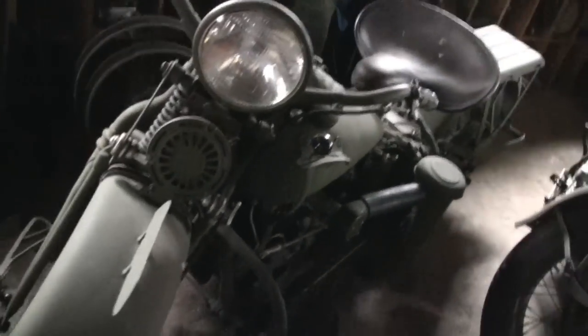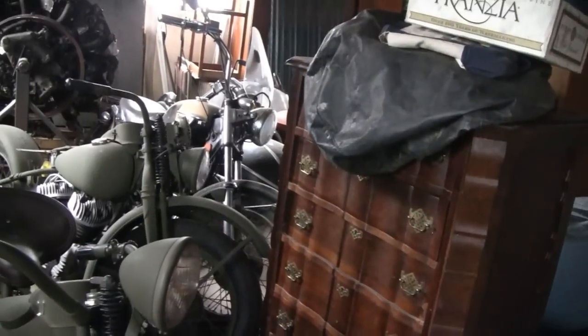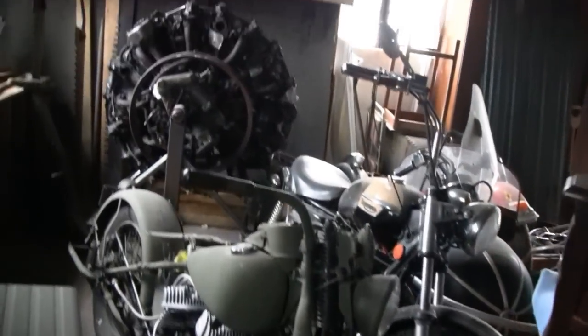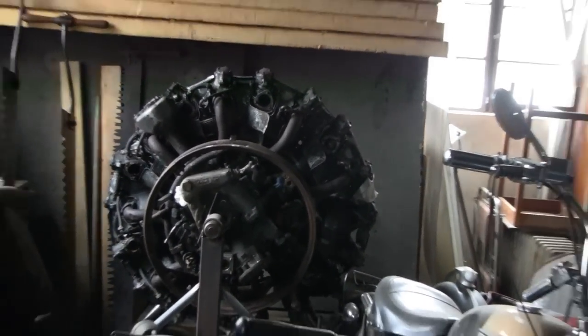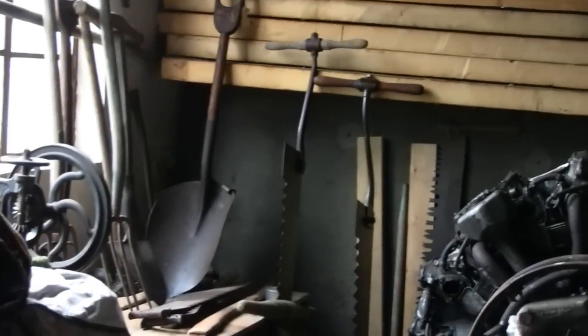An old military bike. Very cool. Another one right behind it. Looks like he's got a radial engine out there on a stand. That's pretty crazy. He's even got old antique farm implements there - shovels and stuff. Pretty cool, all up there. Wow. Looks like he collects shovels - antique shovels. Who would have thought? Unbelievable.